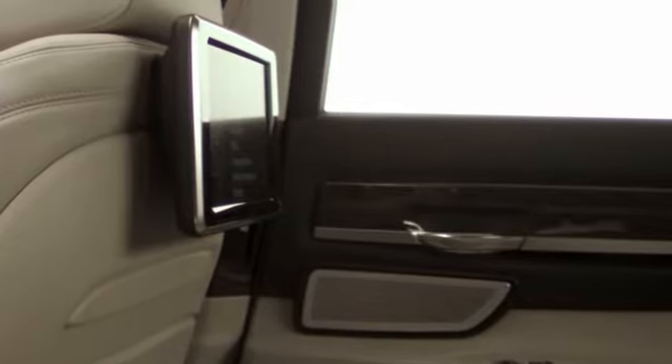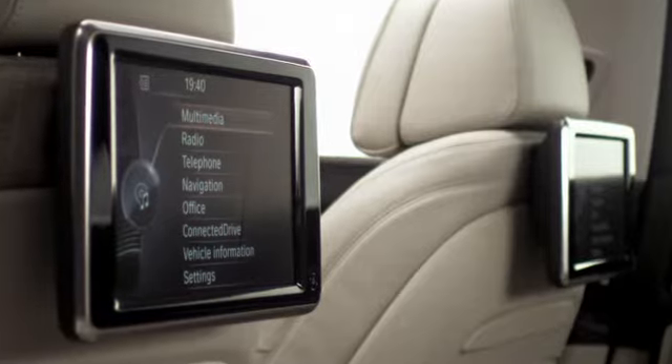The screens now float off the back of the front seats. A generous galvanic frame surrounds the display, introducing a note of elegance to this feature. Setup and design give the screen a very high-end and airy appearance.